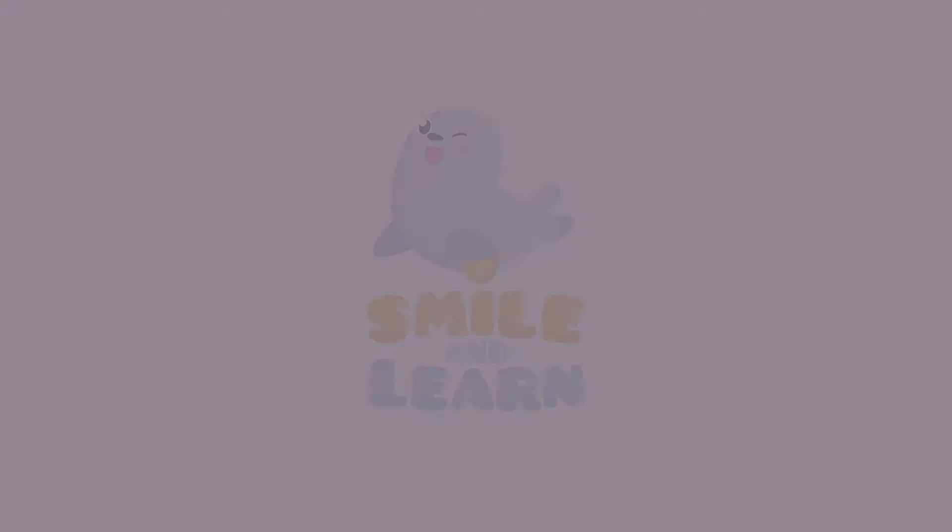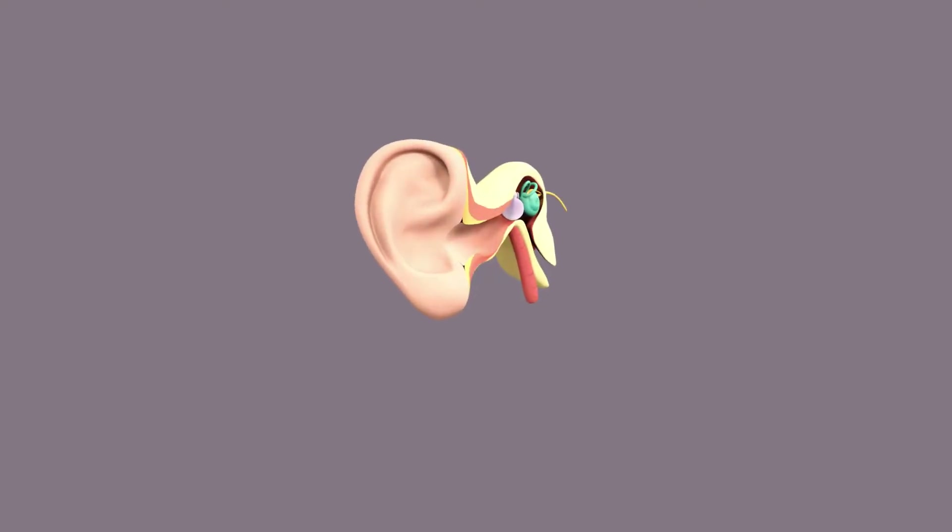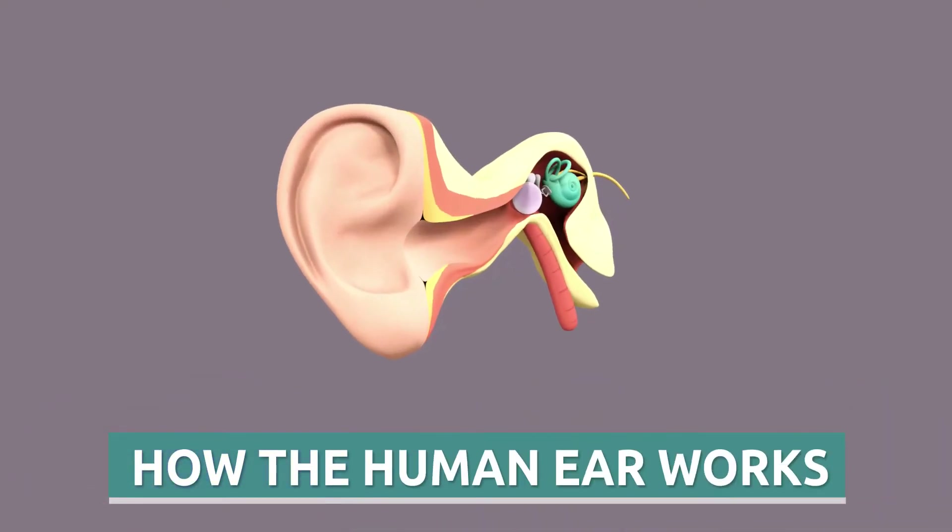Smile and Learn! Today, we're going to learn how the human ear works.